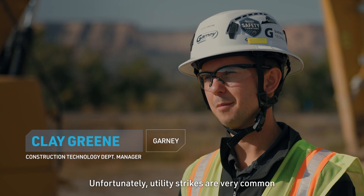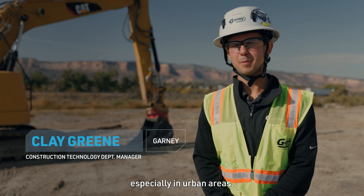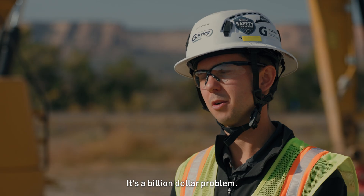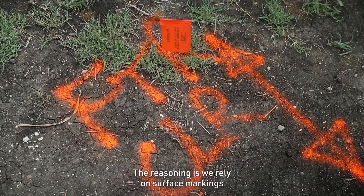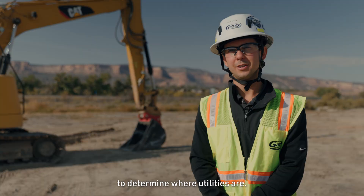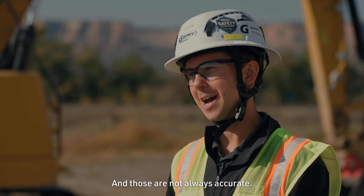Unfortunately, utility strikes are very common in utility construction, especially in urban areas. It's a billion-dollar problem. The reasoning is we rely on surface markings or as-built data to determine where utilities are, and those are not always accurate.